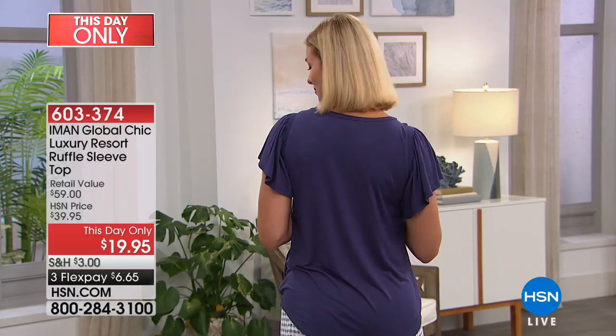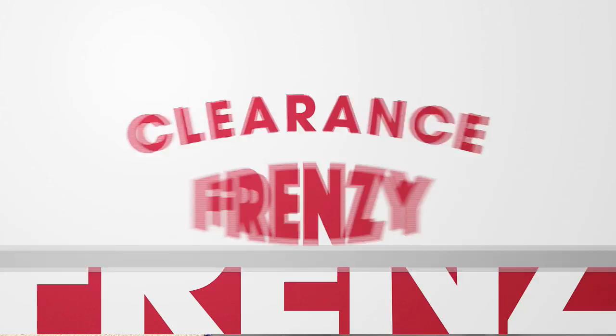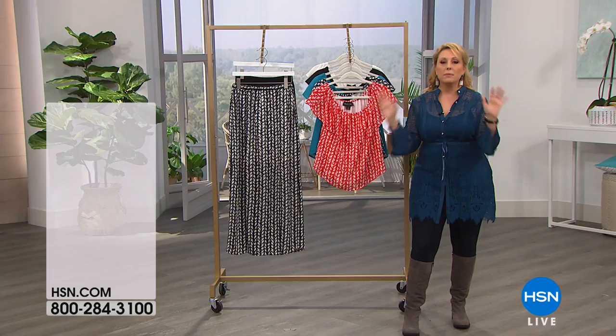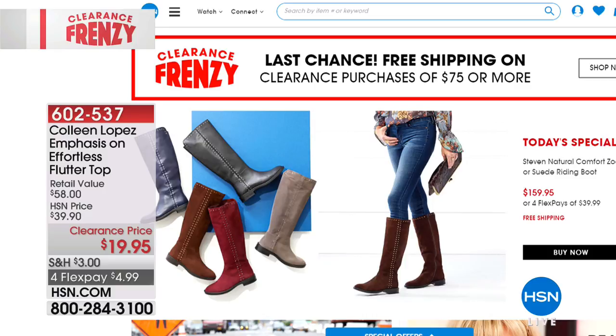Keep shopping — we're really busy. You can go to hsn.com, put in the item number, or use express automated ordering. Today's the day to have that free downloadable app. For any smartphone, whether you have Android or Apple, go to the app store, type in HSN, and download the app. Head straight to hsn.com and just click Clearance Frenzy.